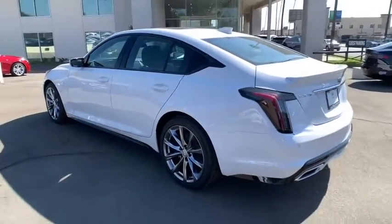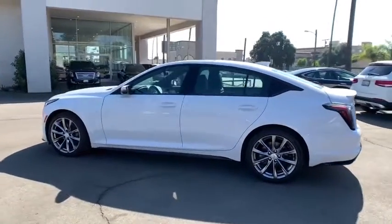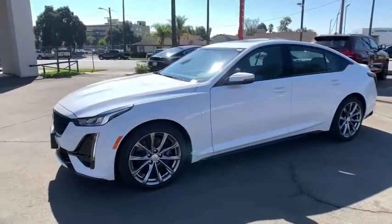Power passenger seat, backup camera, anti-lock braking system, keyless entry, remote engine start, Bluetooth, leather-wrapped steering wheel, adjustable steering wheel, power steering.